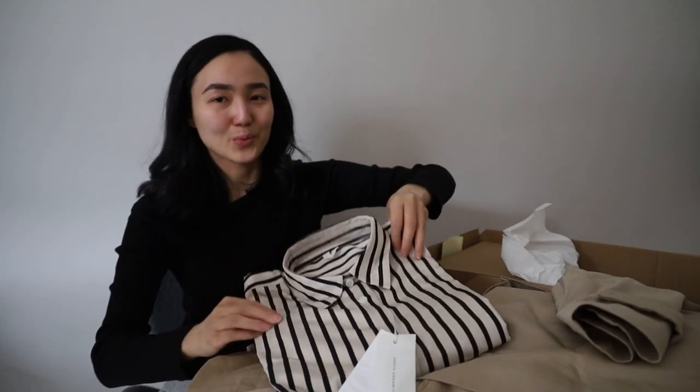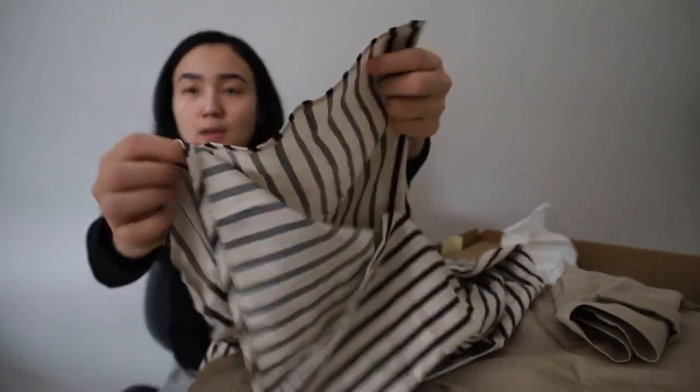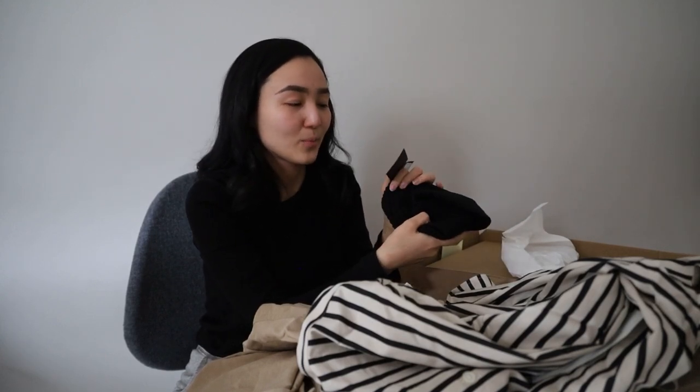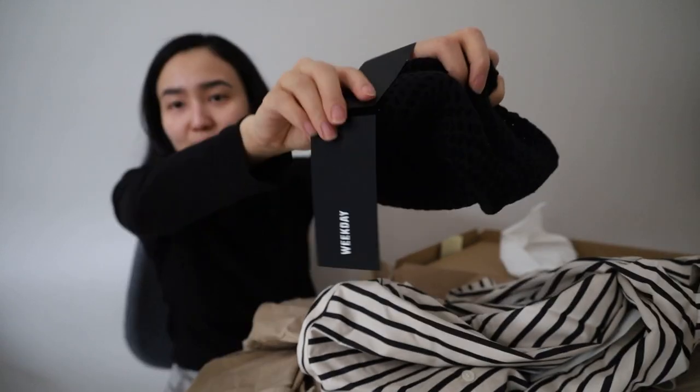It's a very oversized shirt and it's super super nice. The material is super interesting — there is something from Weekday here, I'm not sure what. But we can try to see how it looks — it looks very similar to a Ganni fit.